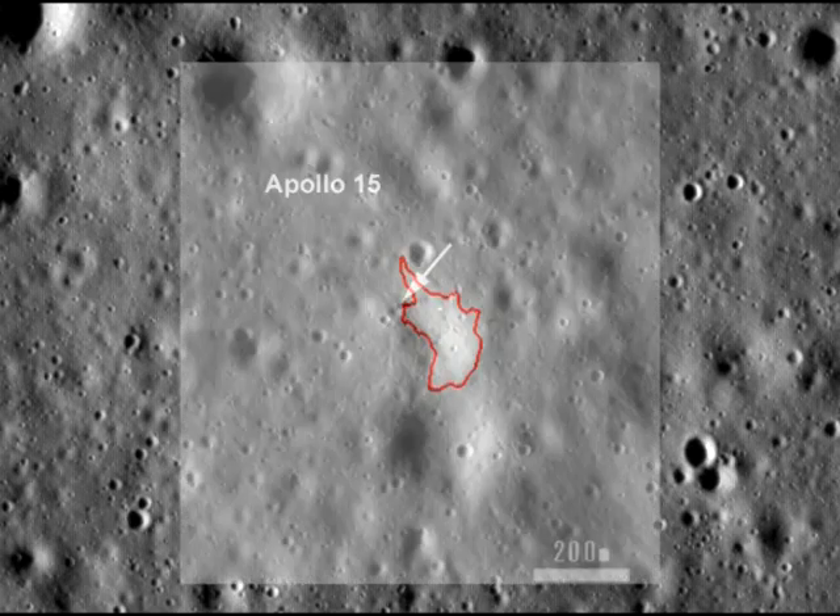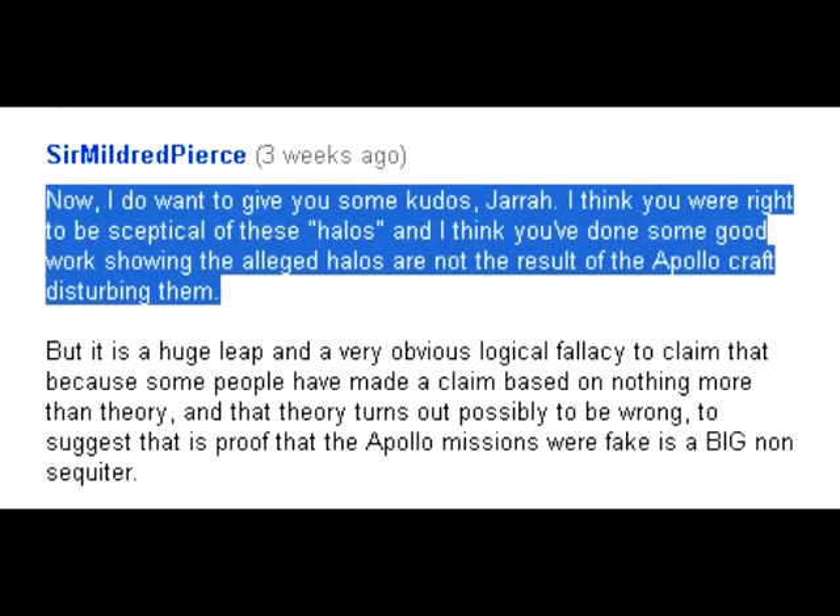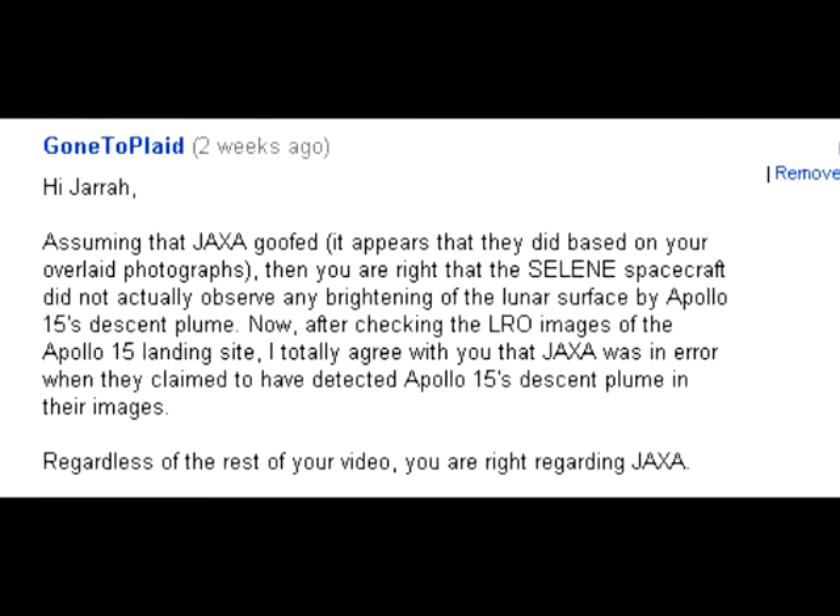It is interesting to note that certain members from the pro-NASA side have admitted I was right. Sir Mildred Pierce commented: 'I think you were right to be skeptical of these halos, and I think you've done some good work showing the alleged halos are not the result of the Apollo craft disturbing them.' And Gontu Plade said: 'Assuming that JAXA goofed — it appears they did based on your overlaid photographs — you are right that the Selene spacecraft did not actually observe any brightening of the lunar surface by Apollo 15's descent plume. After checking the LRO photos of the Apollo 15 landing site, I totally agree with you that JAXA was in error when they claimed to have detected Apollo 15's descent plume in their images. Regardless of the rest of your video, you are right regarding JAXA.'